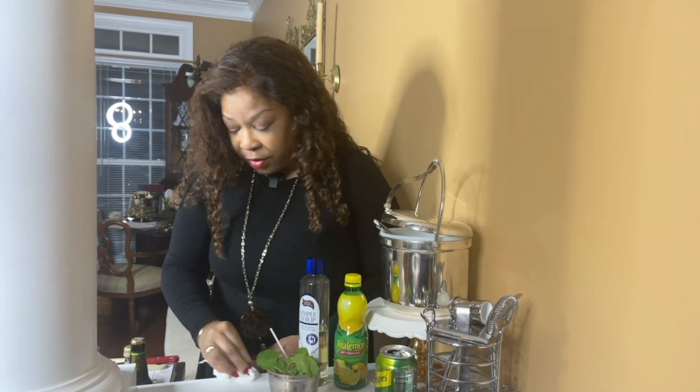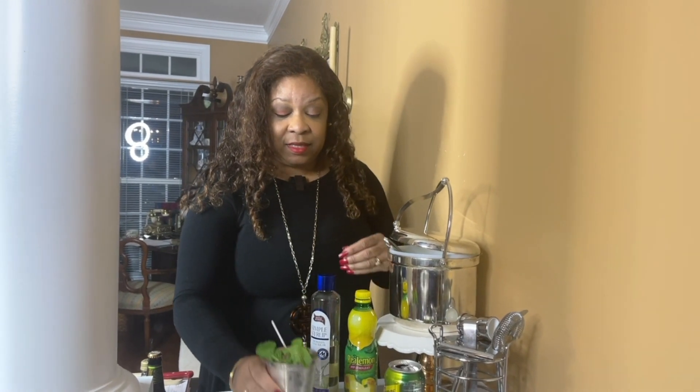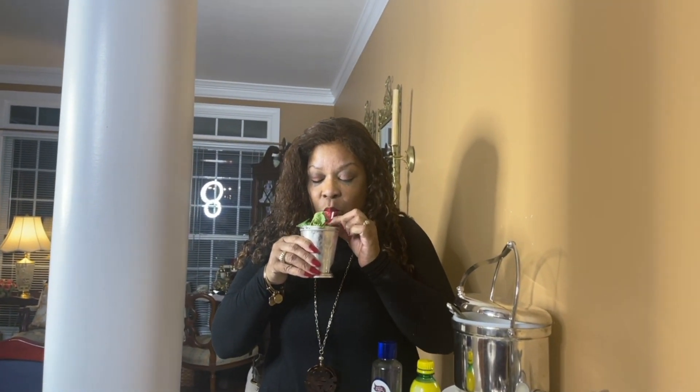Before we go any further, I've always got to give it a taste to make sure it's nice and yummy. It's good — you taste the lemon, and I'm even getting a hint of the mint. So good. And again, these drinks are non-alcoholic and they're delicious, so even the kids can enjoy it, as well as the designated driver.